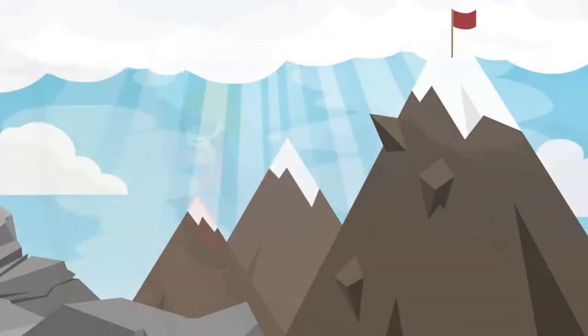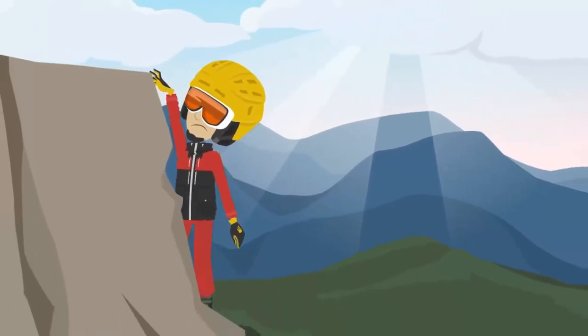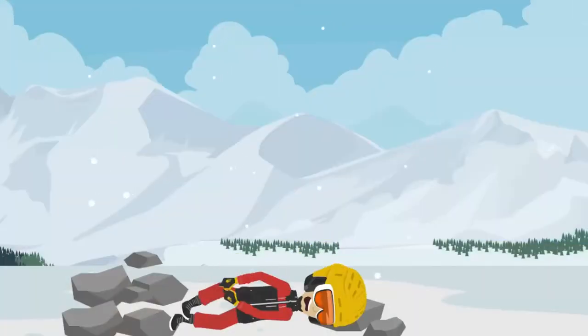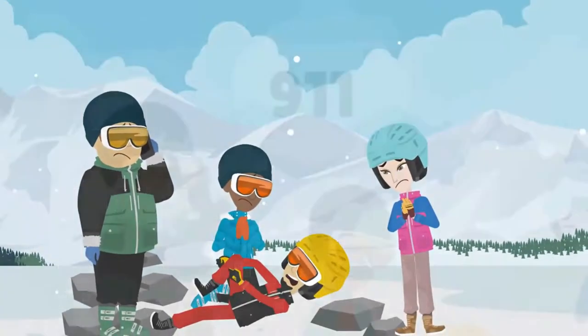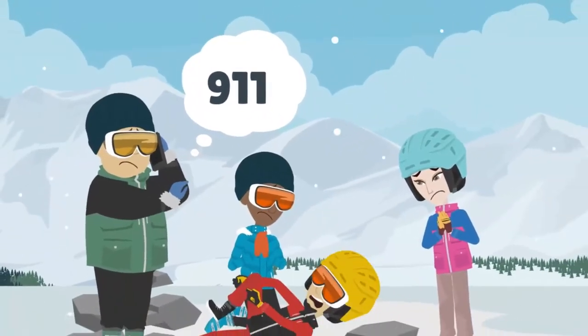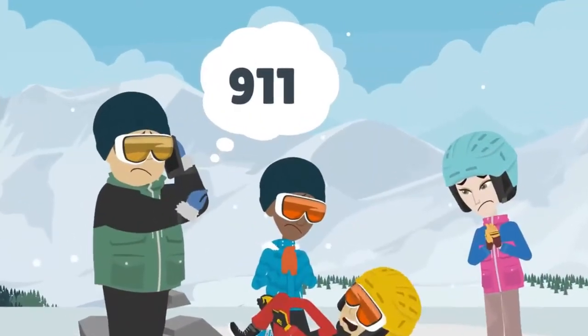People love to hike and be outdoors in the mountains. However, you never know when an accident might happen. When accidents happen, a rescue team needs to respond quickly, but the mountain situation can be quite tricky.